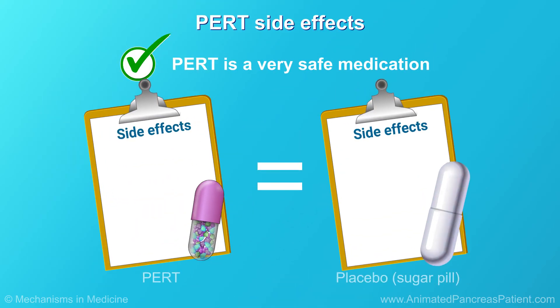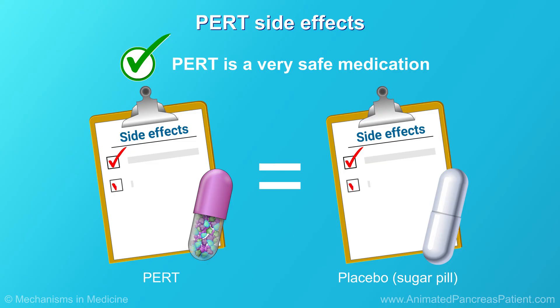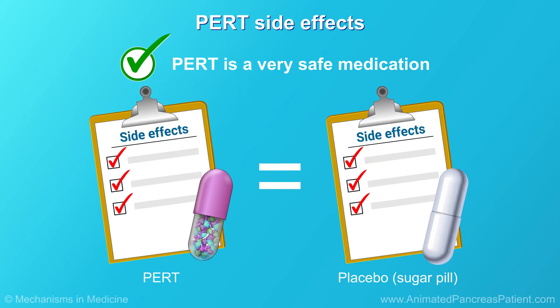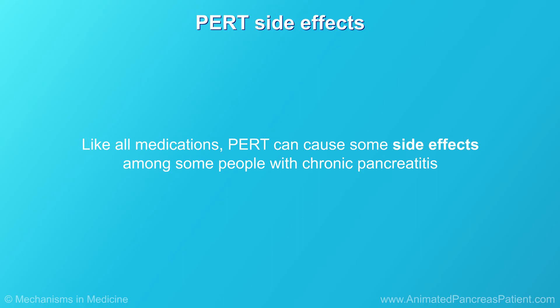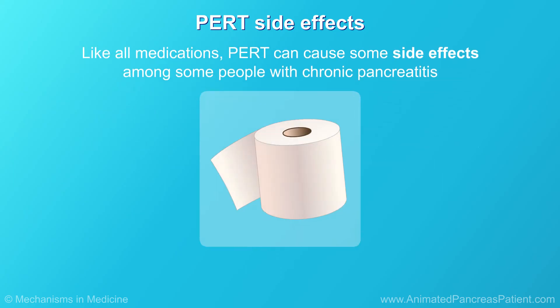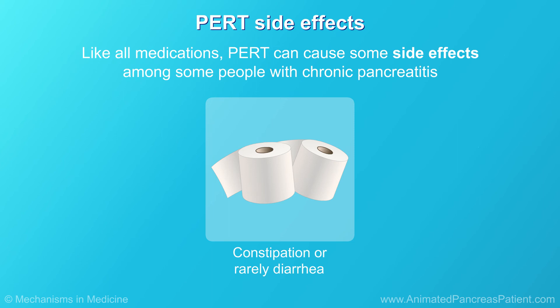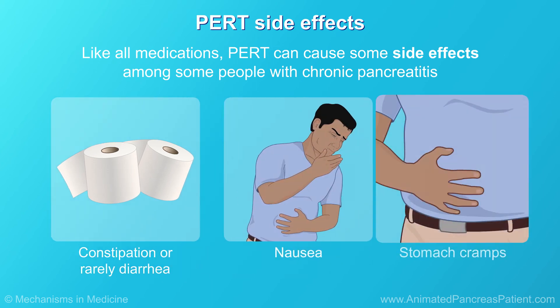PERT is a very safe medication, and in most studies, there was no difference between the side effects of PERT compared to placebo, a sugar pill. Like all medications, PERT can cause some side effects among some people with chronic pancreatitis. The most common one is constipation, but they can also cause diarrhea on rare occasions, along with nausea and stomach cramps.